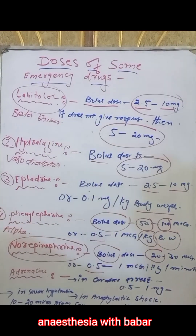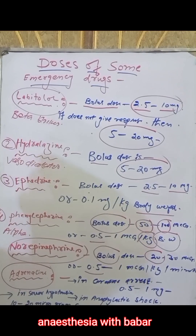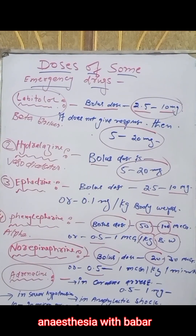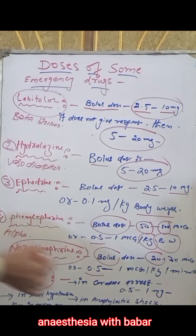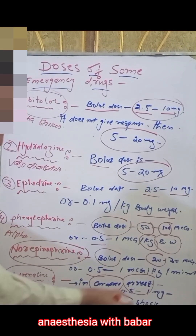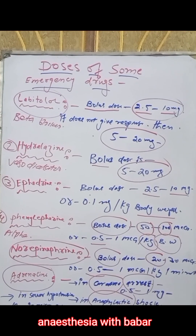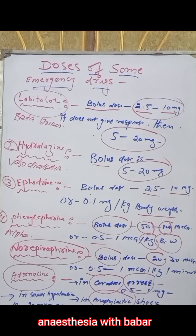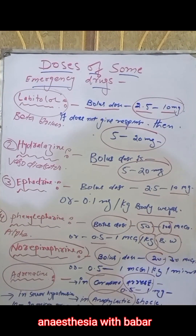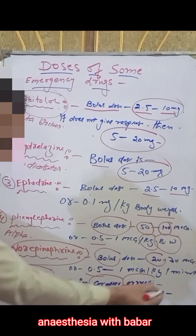The last drug of our presentation is adrenaline, also called epinephrine. This drug can be used in cardiac arrest, in pediatric shock, and in severe hypotension in patients in the ICU or other settings. In cardiac arrest, we can give adrenaline 0.5 to 1 milligram.